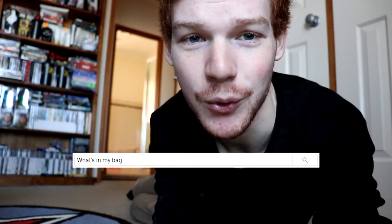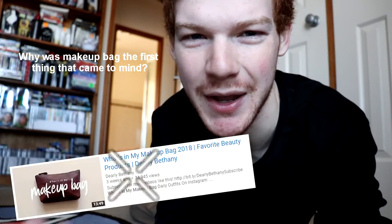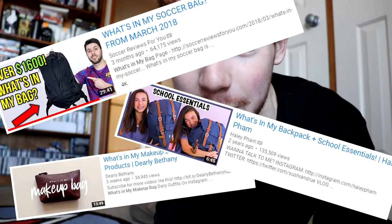Hey, what's up everyone? My name's Jaden. I've been seeing a lot of trends lately on YouTube of what's in my bag — what's in my makeup bag, school bag, sports bag, camera bag. You've probably seen a lot of them yourself scrolling through recommendations. So today I thought I would follow that trend and do a what's in my sports bag — what's in my soccer bag, really, because that's the sport that I play. How about we get straight into it?